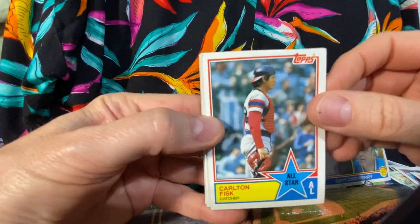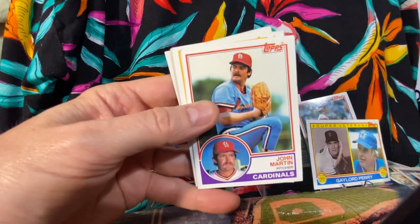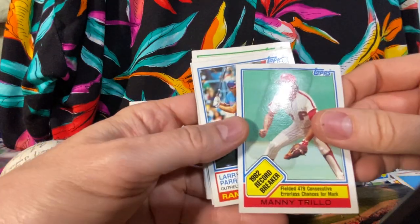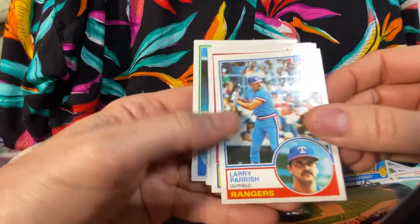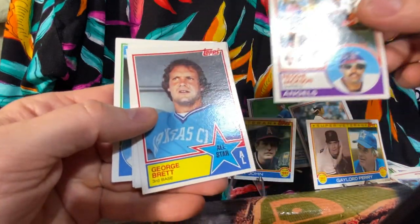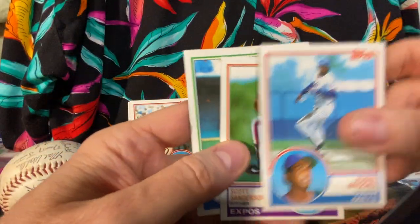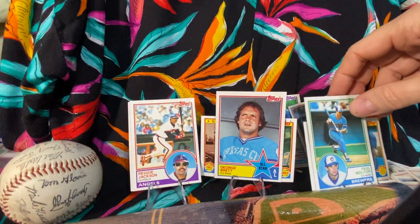All right, here we go — here's another one, Carlton Fisk All-Star card. Fred Lynn — he was a great player, I don't know why he never got in the Hall. John Martin, Luis Tiant, Chuck Tanner, Manny Trillo again — you see the gum actually stained the front of that card. Larry Parish. There we go, there's a good one — got Reggie Jackson, so we'll take that. Got a George Brett All-Star, so we'll take that one as well. Hubie Brooks, Scott Sanderson, and then of course Paul Molitor, so it actually did fairly well as far as stars go and Hall of Famers.